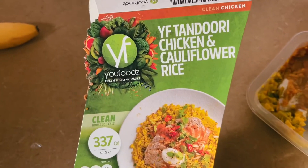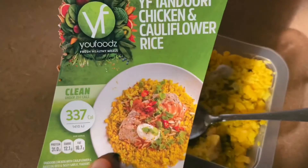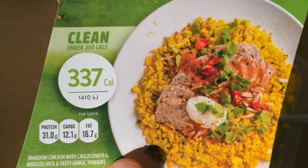This one is obviously the alternative to rice — it's cauliflower rice and I think tandoori chicken, as it says on there. It's actually really good with the yogurt sauce it comes with as well. I really enjoyed this one. It was very refreshing and very easy.